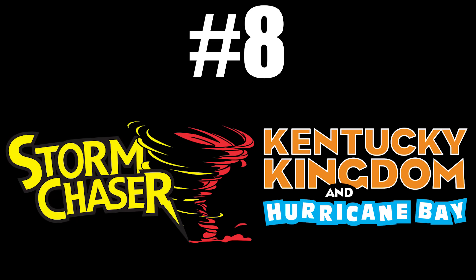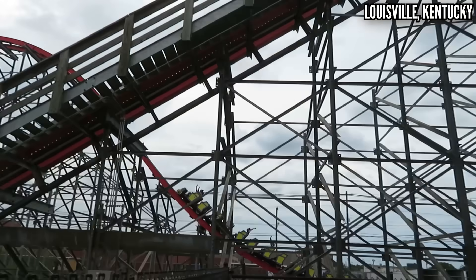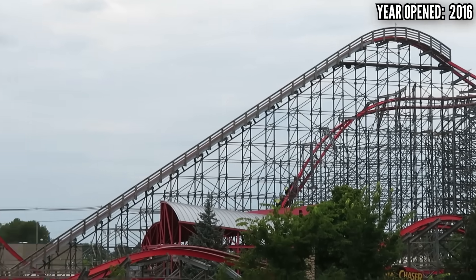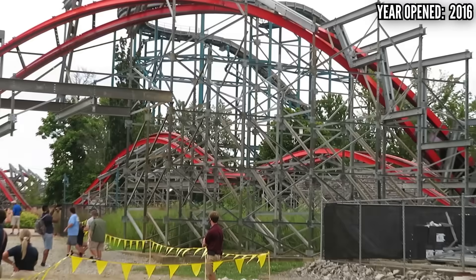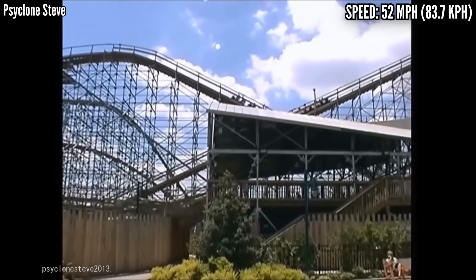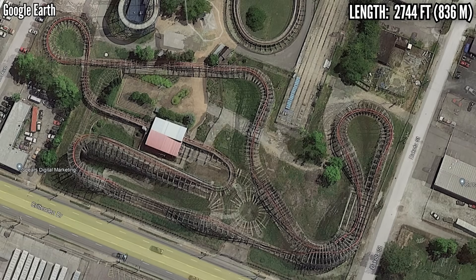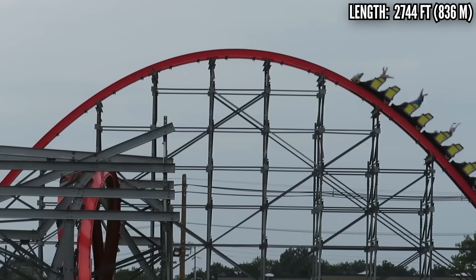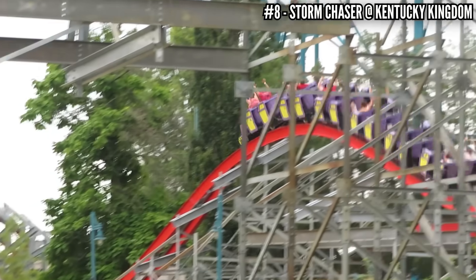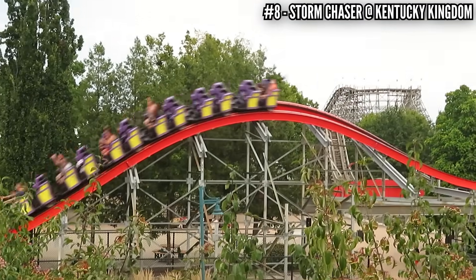Number 8: Storm Chaser at Kentucky Kingdom. This really blew me away the first time I rode it in 2018 — I got six straight rides and was stunned by how much power it has. It's not big or long and doesn't have great pacing, but at the time I was hard pressed to think of a stronger RMC. When I came back in 2020, I wasn't feeling that power as much and had to drop it. This used to be Twisted Twins, a dual-track CCI wooden coaster from 1998, but one side was torn out and the other got the RMC treatment. I love that first Camelback, the airtime hill before the zero-G roll, and the trick track double-up really tosses you out of your seat.